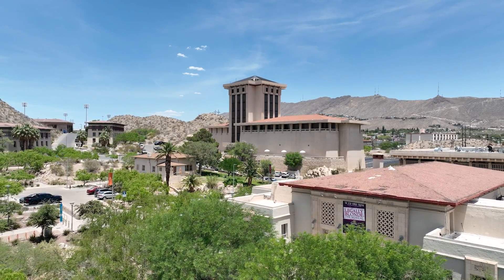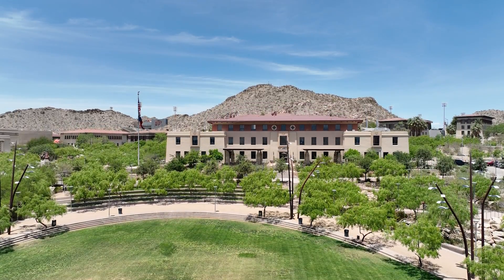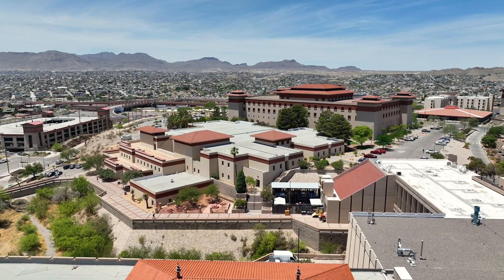It is really an unusual university in a bi-national, bi-cultural community on the US-Mexico border in far west Texas, where three states and two countries come together.